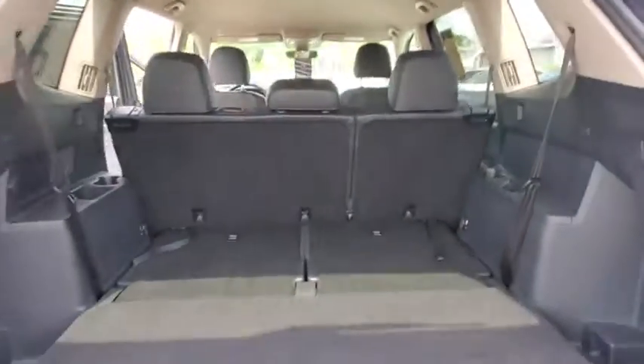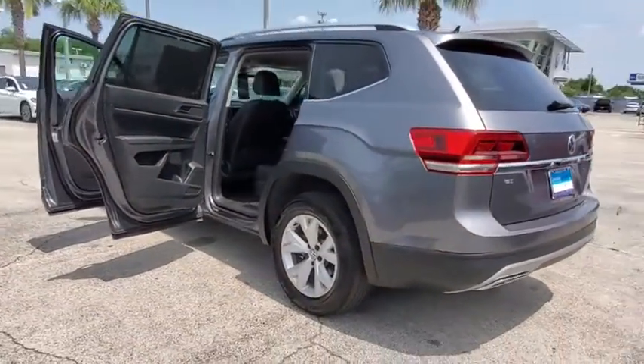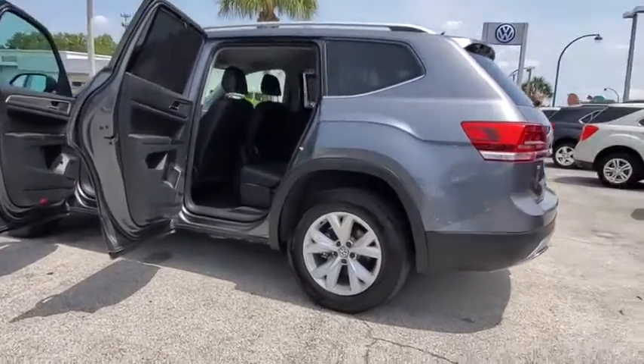Here are some of this vehicle's great options: power liftgate, traction control, dual airbags, power steering, cruise control, four-wheel disc brakes, eight speakers.